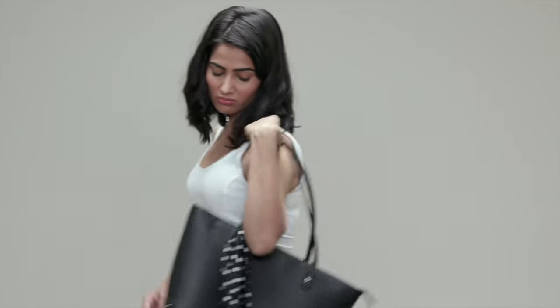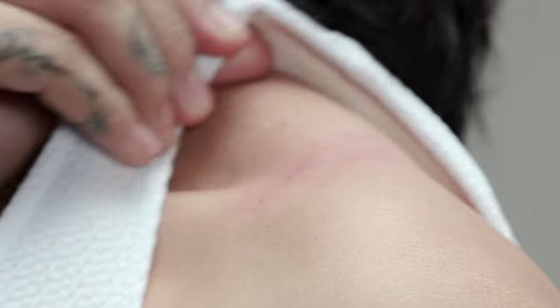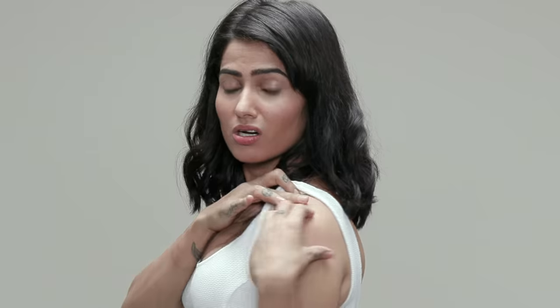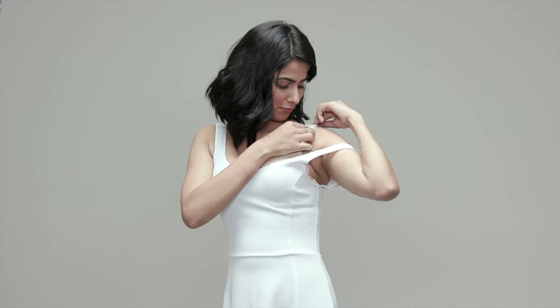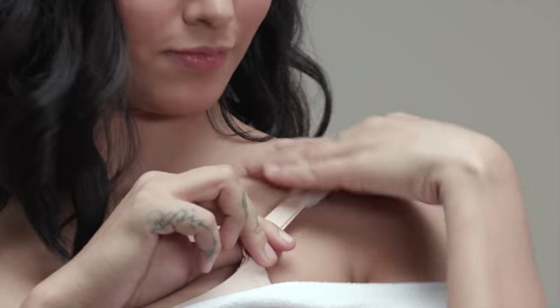A long day out can be quite stressful for your shoulders and also leave strap marks. If this is something that bothers you, wrap your strap in a silicone strap cushion. This will balance and ease out the pressure from your bra straps.